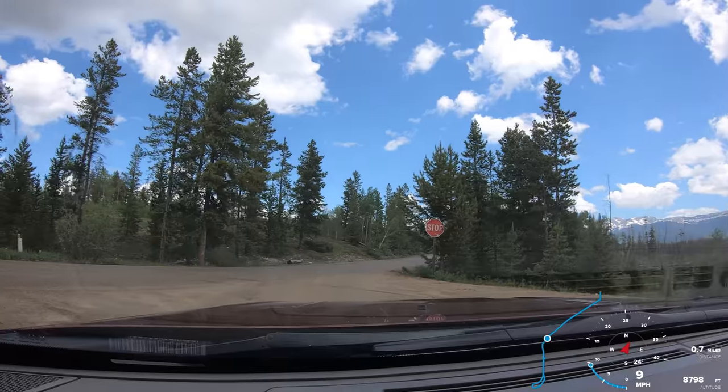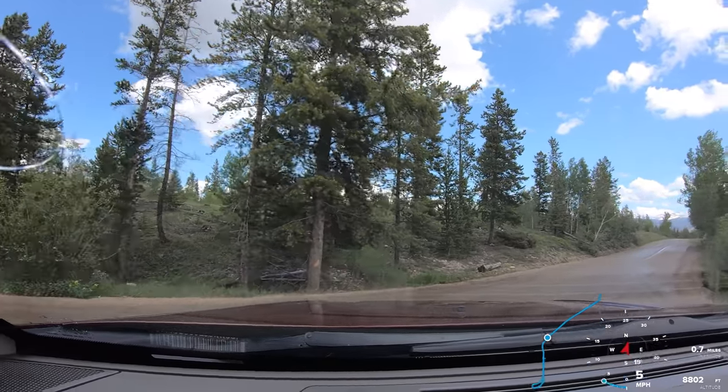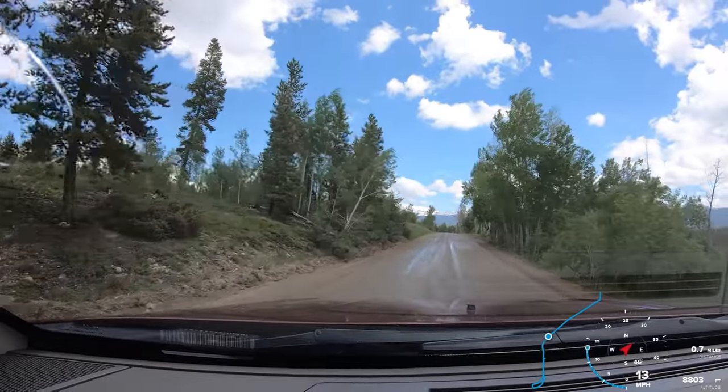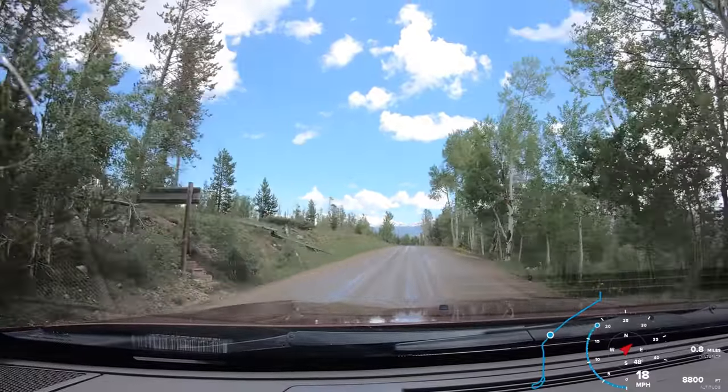To our left is more trails that I'll include in the notes, and then to our right, the direction where we're headed, is the town of Fraser. Thanks for watching. Have a blessed day.